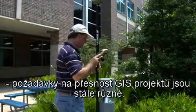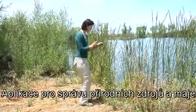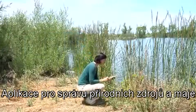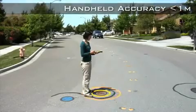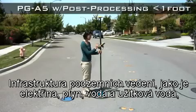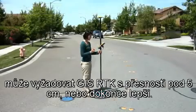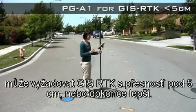Accuracy requirements for GIS projects still vary. Natural resources and asset management applications require submeter or subfoot accuracy. Utility infrastructure, underground electric and gas, and water-wastewater management may require GIS RTK for less than 5 cm accuracy or even better.